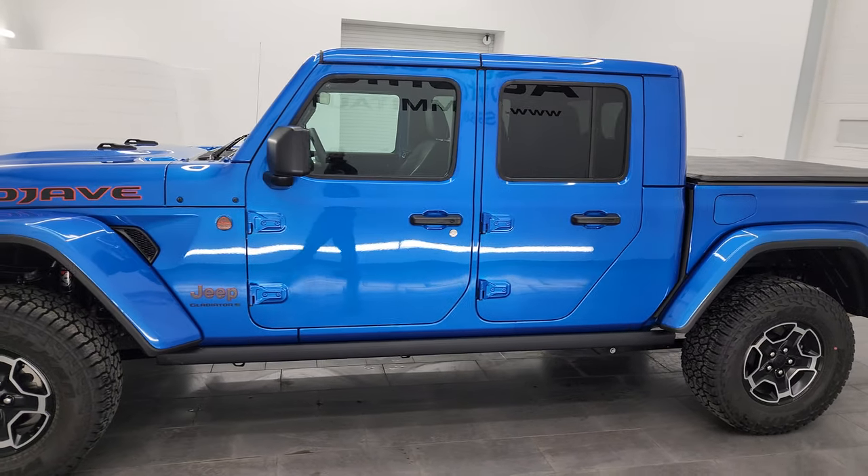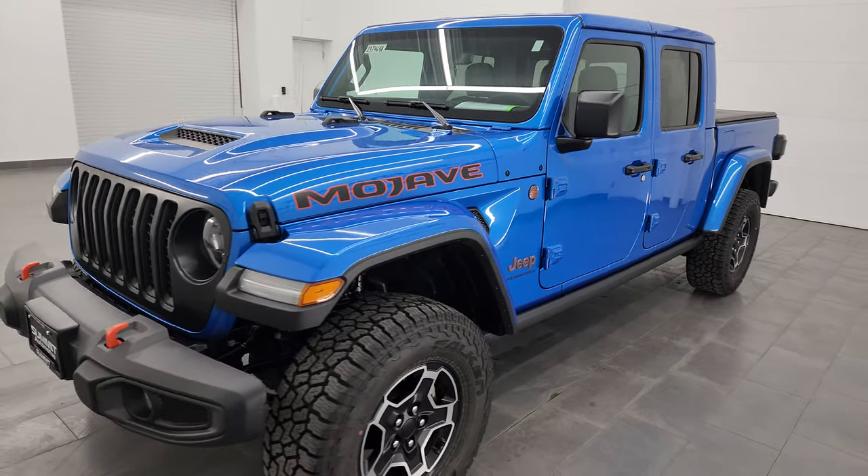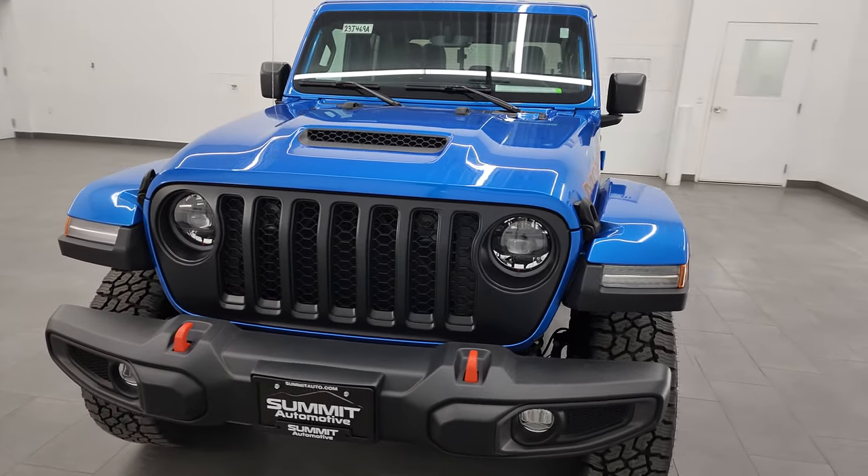This 2023 Jeep Gladiator Mojave has the 3.6 liter Pentastar V6 engine, paired up with the eight-speed automatic transmission.